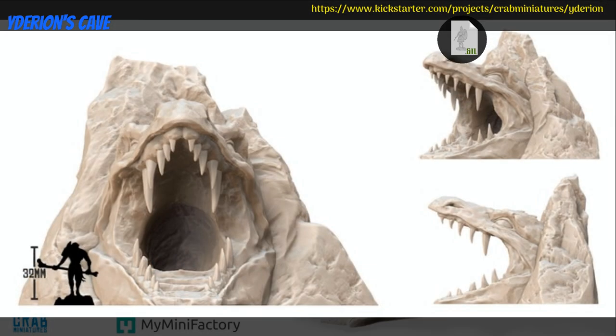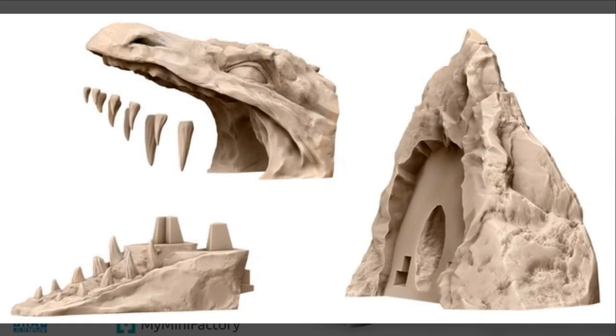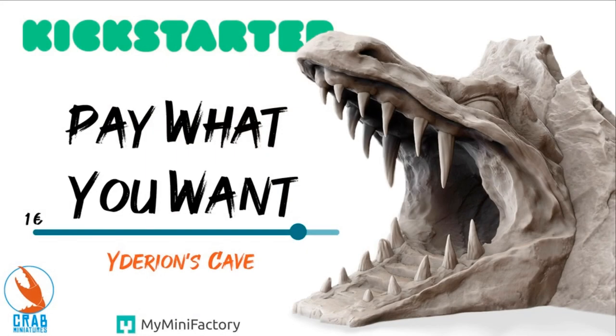Yadirion's Cave, printable scenery by Crab Miniatures of Spain, their first Kickstarter campaign. This is the entrance to the cave where the dragon Yadirion lives. You can get it with optional stretch goals and a commercial license. This campaign ends on August 29th, with rewards expected in September.